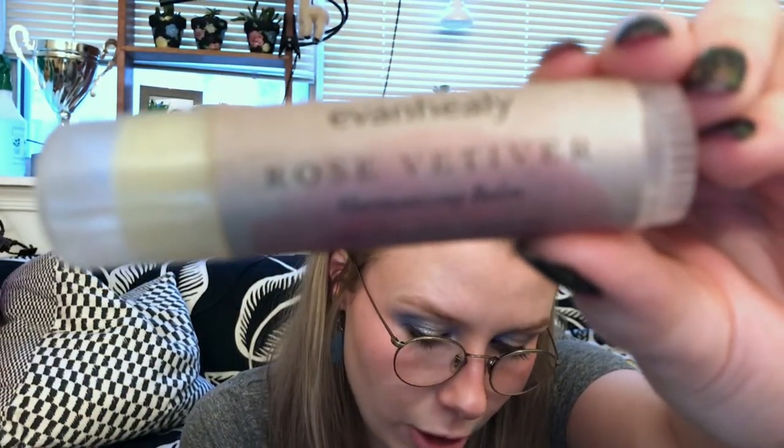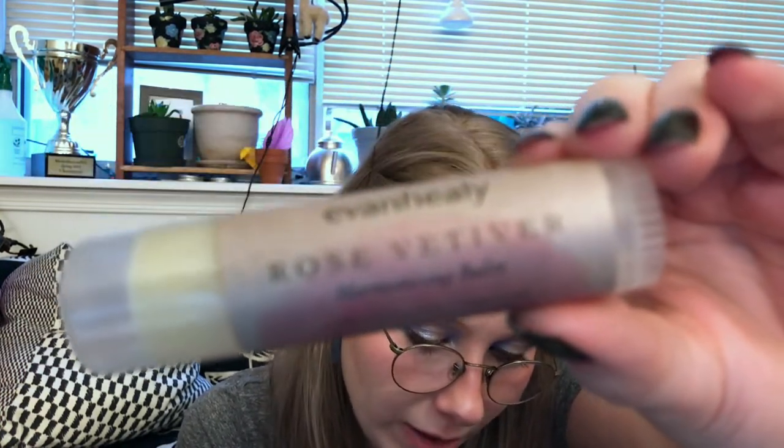This is the Evan Healy Rose Vetiver Harmonizing Balm. Plumping vetiver and adaptogenic rose geranium unite in a balm that moisturizes dry and combination skin. It's very, very floral — it hits those vetiver notes for me. Ingredients include sunflower seed oil, coconut oil, beeswax, olive oil, calendula, jojoba, cocoa butter, rosehip, rose geranium, vetiver, carrot seed essential oil, clary sage, and vitamin E. It smells great — that kind of herbally, medicine-y smell that I really like.